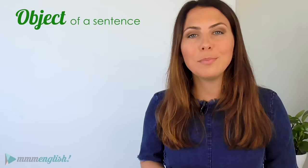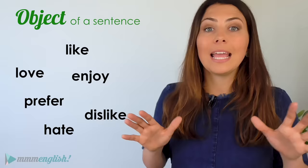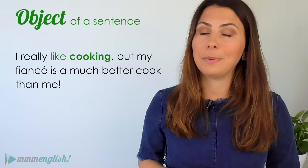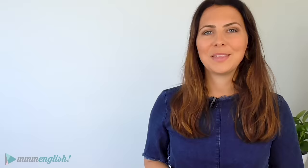Next, you can use a gerund as the object of a sentence. There are some very common verbs that take gerunds as objects: love, like, enjoy, prefer, dislike, hate. All of these verbs can be followed by a gerund. I really like cooking, but my fiancé is a much better cook than me. She really enjoys taking pictures of sunsets. I prefer buying meat from my local butcher. Now it's your turn — what do you dislike doing? What do you prefer doing? Write your sentence in the comments below.